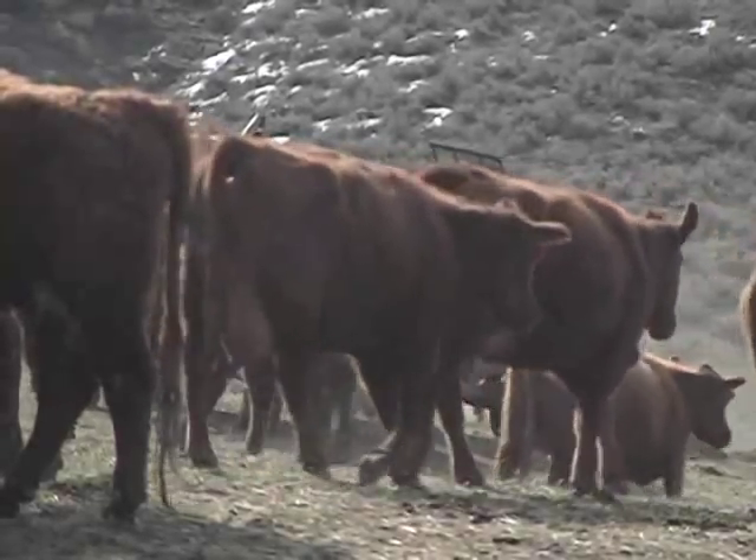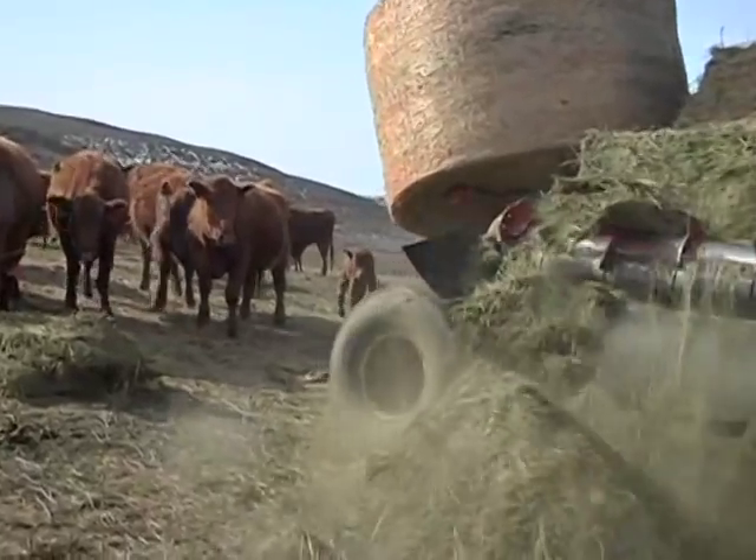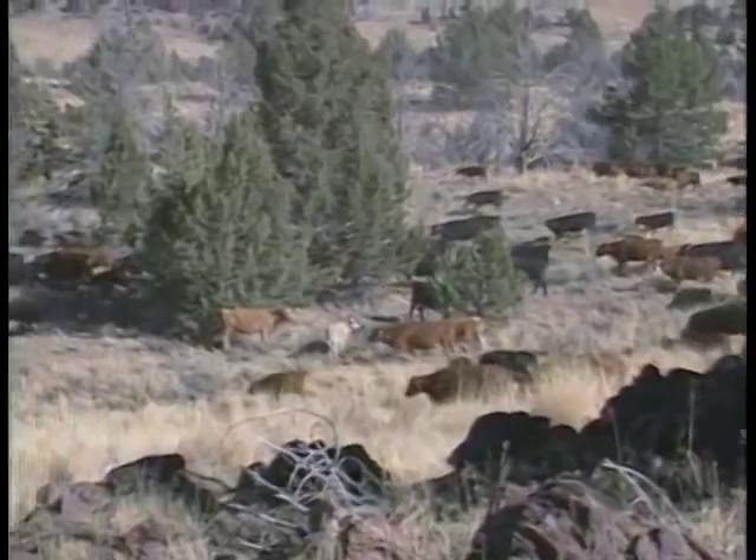Many ranchers in Idaho have base property where they typically graze cattle or sheep on the home ranch in the winter. In the summer, they graze livestock on public lands managed by the Bureau of Land Management or Forest Service.